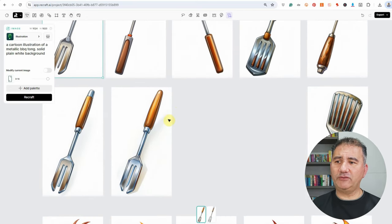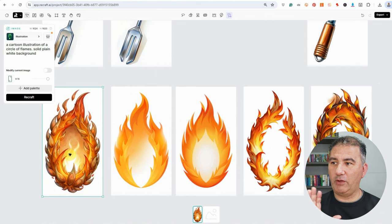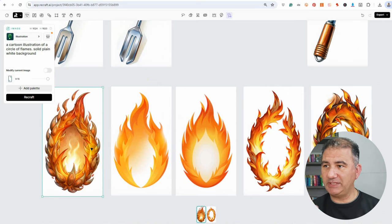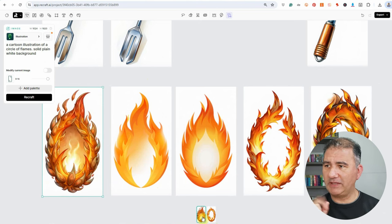I also wanted some flames behind the gorilla's head on the design. I only had to do one level of detail here because Recraft did a really great job — a cartoon illustration of a circle of flames on a solid plain white background. I got five really great designs and settled on one. Don't forget, for each design Recraft generates you always get two variations — you can click the thumbnail below to switch between them.